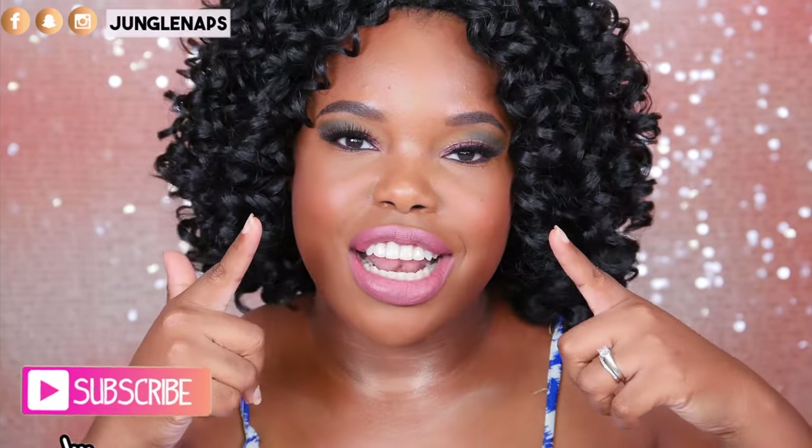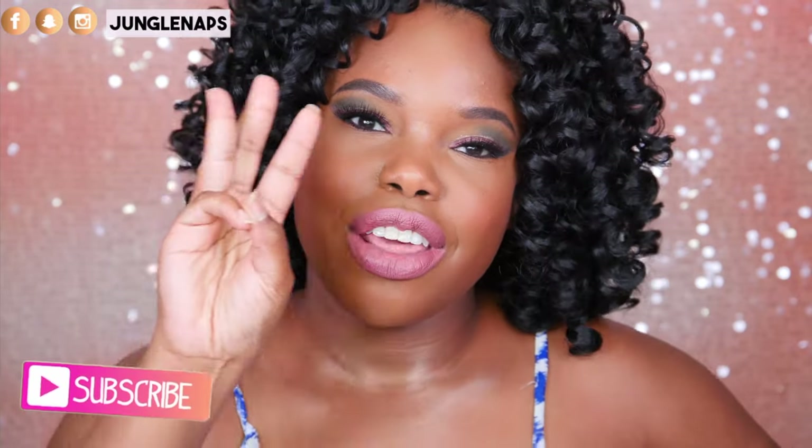Hey guys, welcome back! I'm finally getting around to doing my July favorites video and I'm so excited because I got a lot of new goodies this month that I've been using every single day. First things first, if you're brand new here go ahead and subscribe if you like beauty videos — I upload three times a week, Mondays, Wednesdays, and Fridays. And if you're an oldie but goodie subbie, hey girl, I love that you're back!